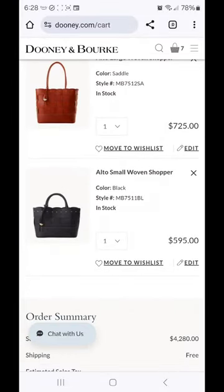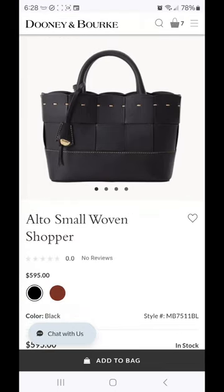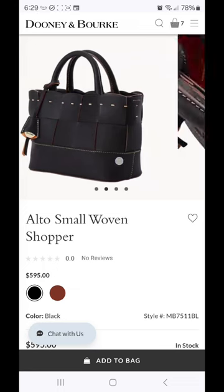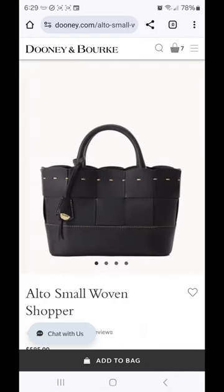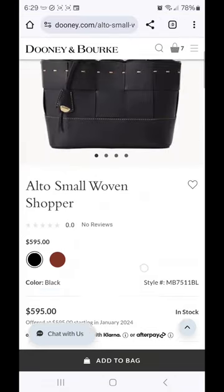Last is the Alto Small Woven Shopper. This one is currently listed at $595. It does look much more shallow north-south — you only have two bands of the woven detail before you get to the base of the bag. All of these have the hang tag attached to them, which of course can be removed if you don't like that detail. The small one also has the center zip for security, and this bag does have a snap closure and feet under the bottom — $595 in two colors.